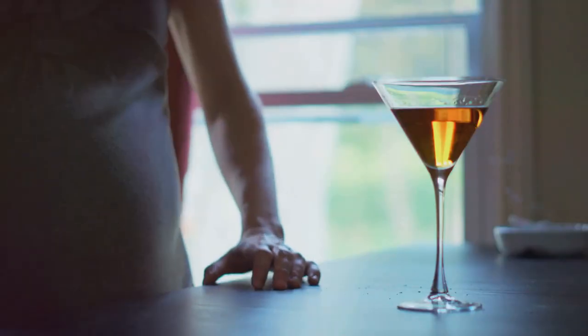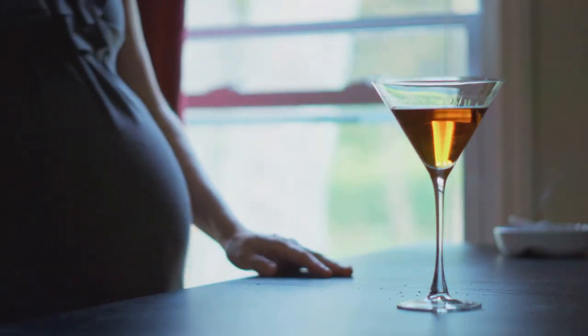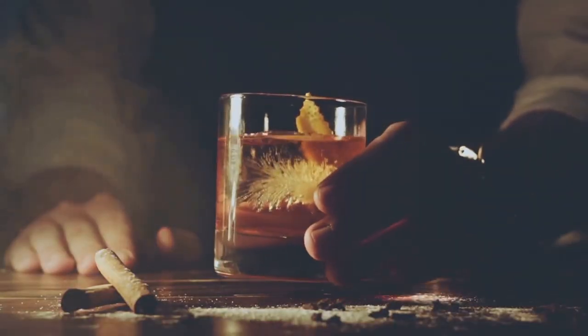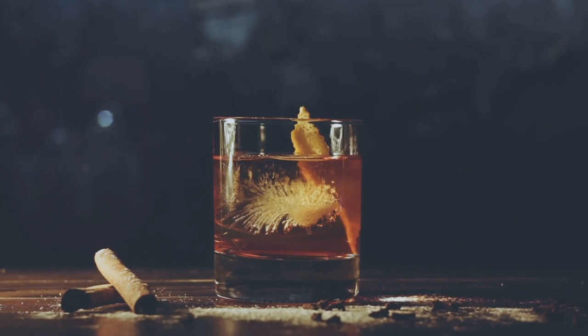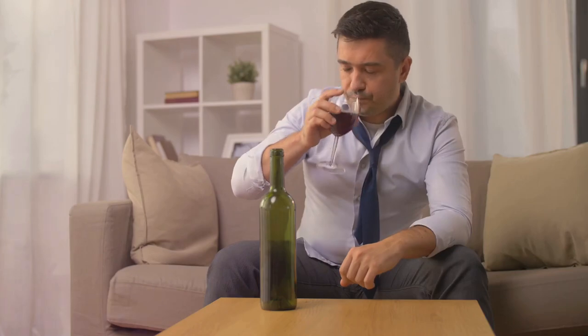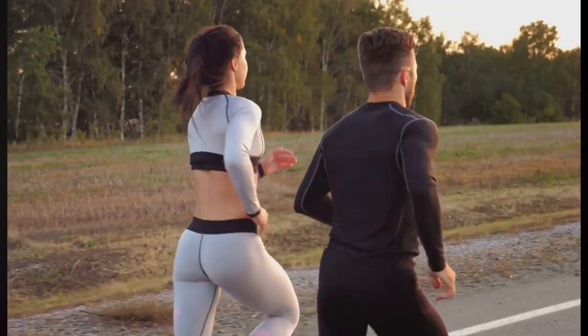The key here is moderation. For most people, this means up to one drink a day for women of all ages and men older than age 65, and up to two drinks a day for men age 65 and younger. A drink is considered 12 ounces of beer, 5 ounces of wine, or 1.5 ounces of distilled spirits. But it's not just about quantity, it's also about frequency — avoiding daily drinking is crucial to maintaining a healthy balance. Remember, moderation is key when it comes to alcohol.